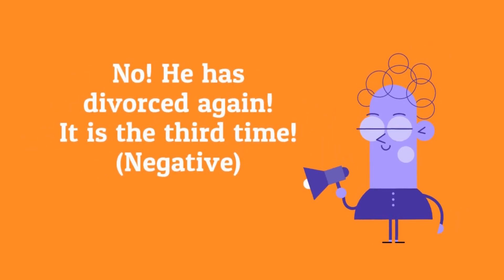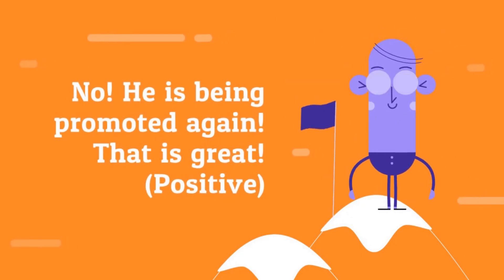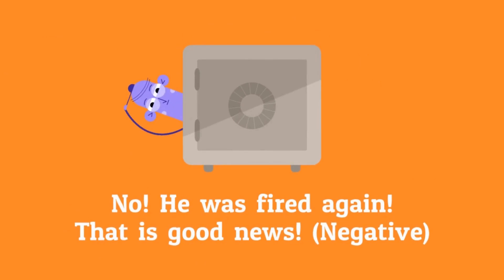No, he has divorced again — it's the third time. No, he's being promoted again — that's great. No, he was fired again — that's good news.